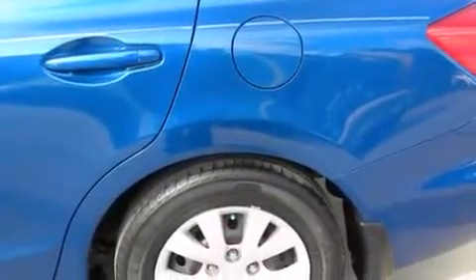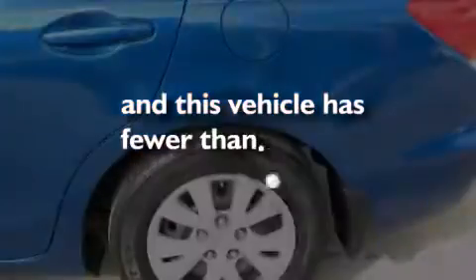An electronic throttle, advanced compatibility engineering body structure, stability control, brake assistance technology — and this vehicle has less than 51,000 miles.